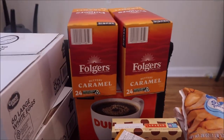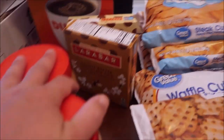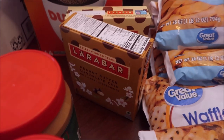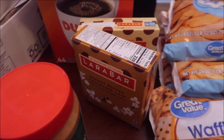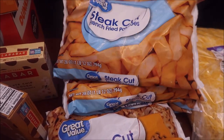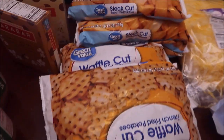Two folders, caramel, Dunkin Donuts cake cups. I originally bought these Lara bars for my sister but my kids love them, so I thought I'd let them have more — I got one box of each. And then I got six bags of the One Up.